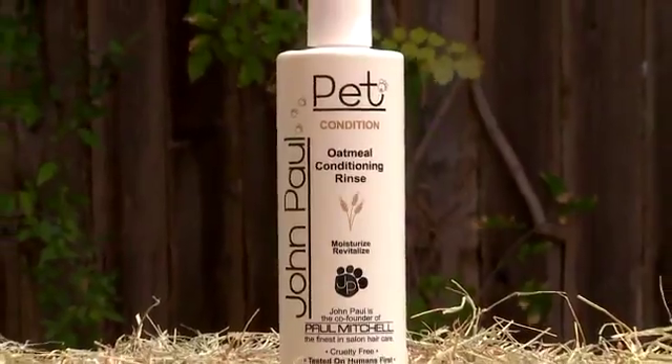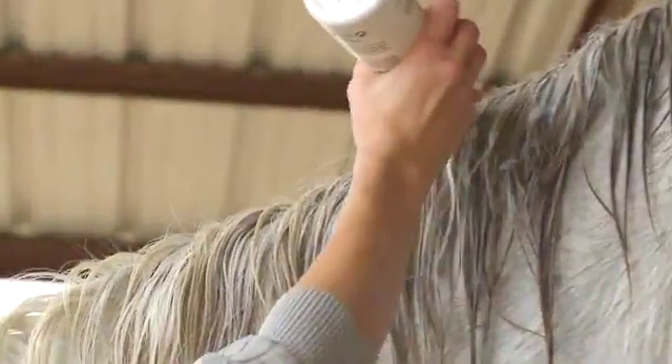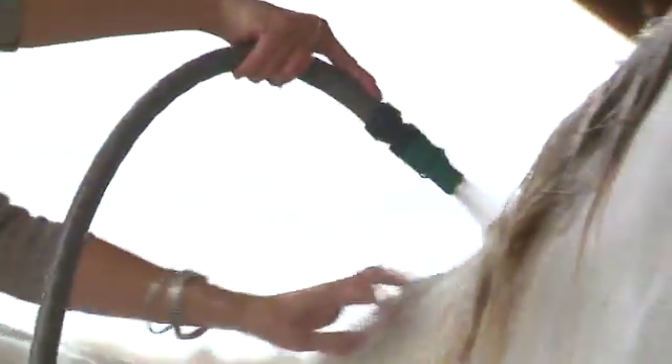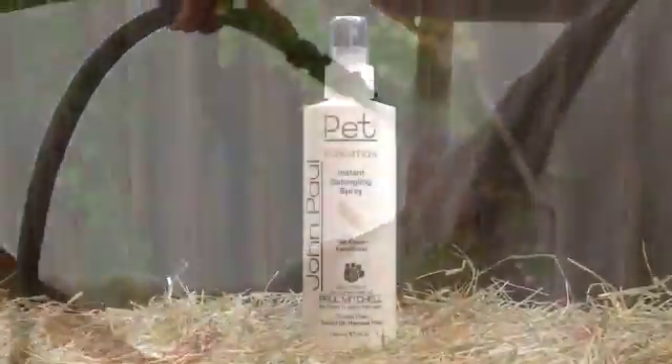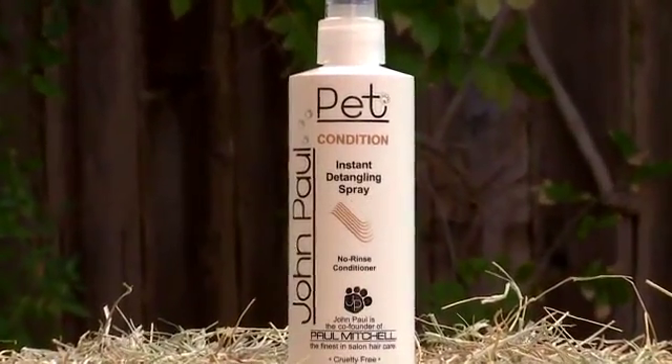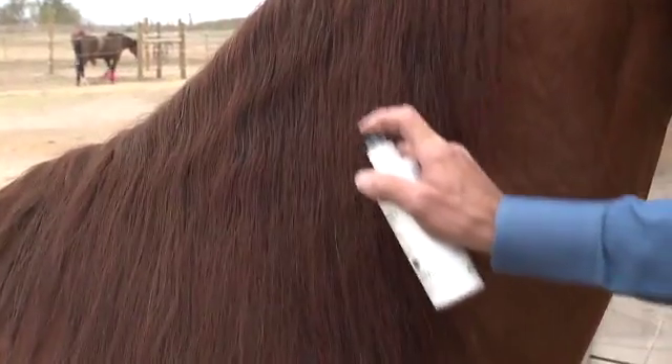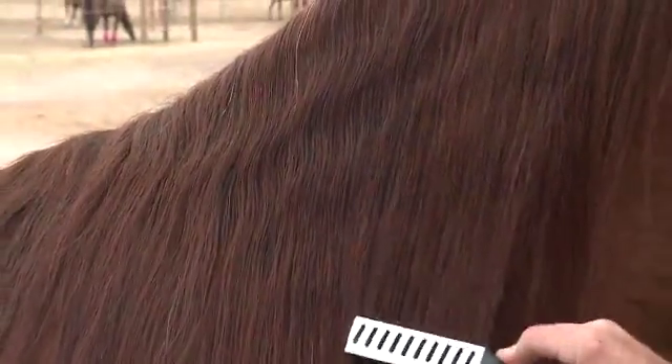After shampooing, we like to use oatmeal conditioning rinse for additional moisturizing in manes and tails. Just work it in, comb it through and rinse it out. For additional shine and smoothing, apply instant detangling spray and comb it through. You'll find the mane and tail soft, clean and silky when you're done.